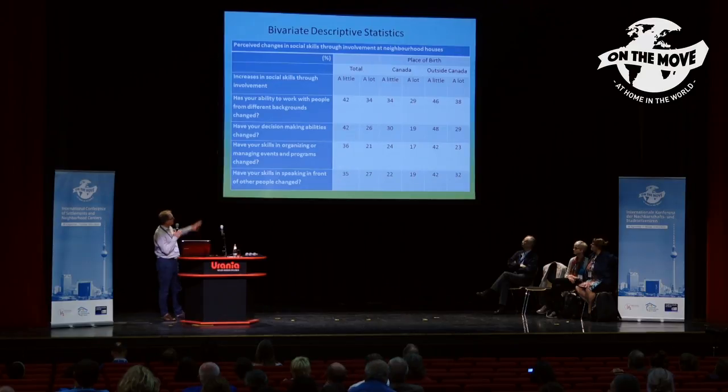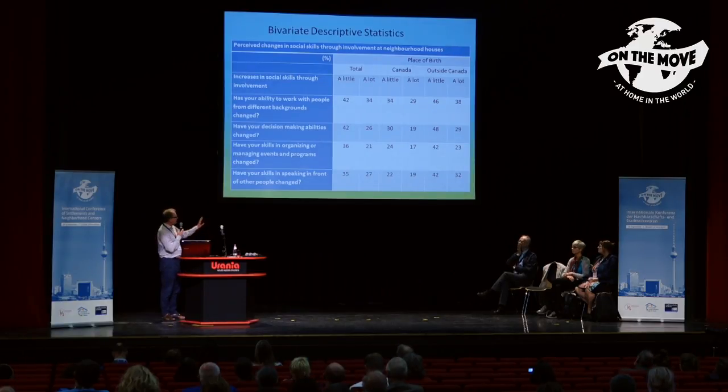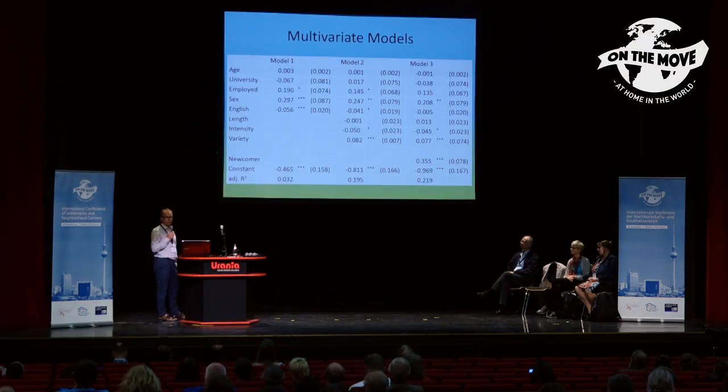One consideration is that when we look at simple percentages, these differences could potentially be due to other factors. Going into the research we thought participation in neighborhood houses would lead to capacity development improvements, so it's possible that people born outside Canada are participating more and it's actually the result of that participation — not their newcomer status — driving the differences. We used multivariate models to try to deal with that.